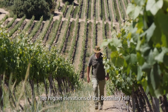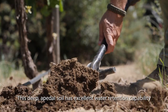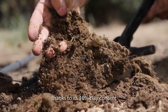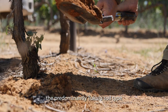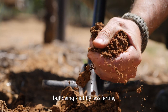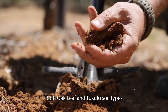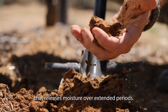The higher elevations of the Bottelary Hills consist mostly of oak leaf. This deep, apedal soil has excellent water retention capability and a high buffer capacity thanks to its 10% clay content and general lack of stones. On the lower slopes and the valley floor, the predominantly tukulu soil type has a similarly high buffer capacity, but being slightly less fertile, naturally inhibits foliage growth in favour of fruit development. Both oak leaf and tukulu soil types contain a mix of clay and decomposed granite that releases moisture over extended periods.